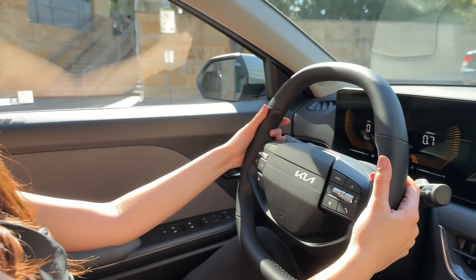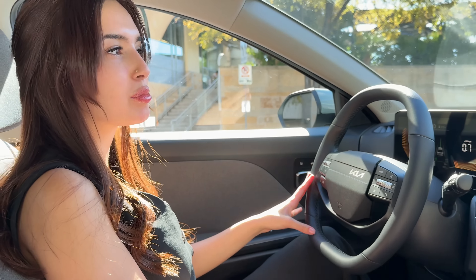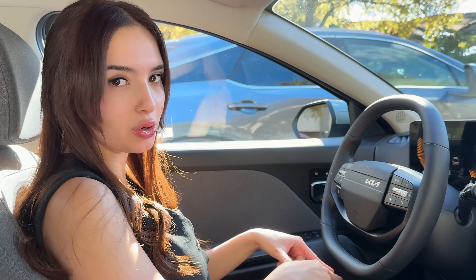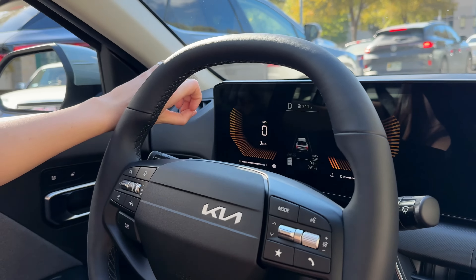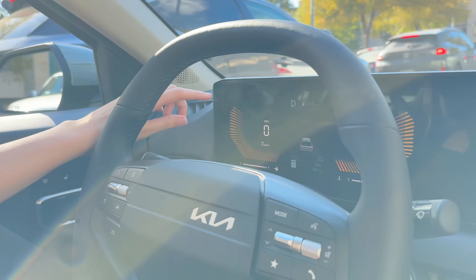It's a steering wheel — it's not hard to use. It may not be relevant because we're in Texas and it's hot here, but it is also heated, and Kia does a great job with their heated steering wheels, heating the entire wheel. This is a Canadian model, so it would be different for a US-built car.